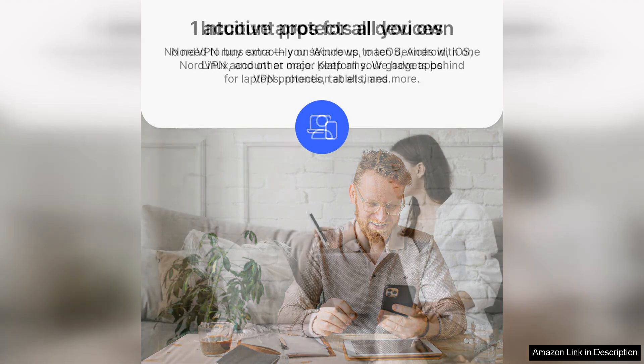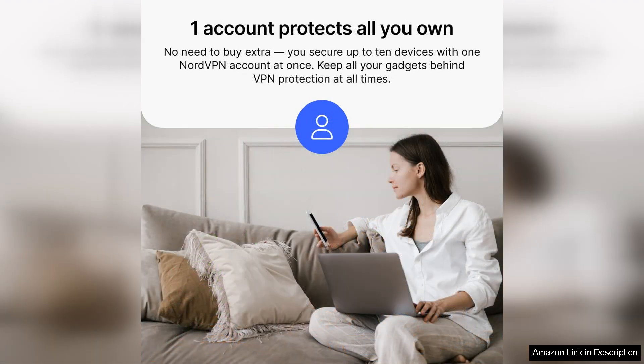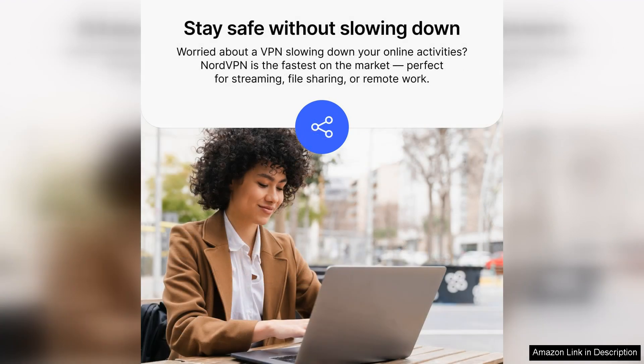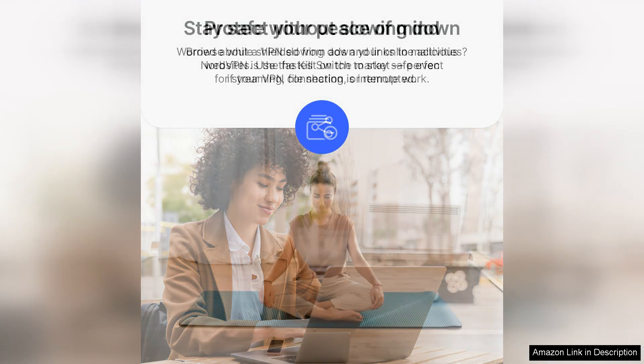Security is a priority with NordVPN Standard. It employs AES-256 encryption, which is virtually unbreakable, alongside a strict no-logs policy that guarantees user privacy. Additional features such as CyberSec technology automatically block ads and malicious websites, providing an extra layer of safety while browsing. The inclusion of a kill switch ensures that your data remains secure, even if the VPN connection drops unexpectedly.